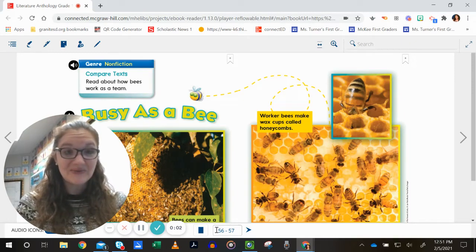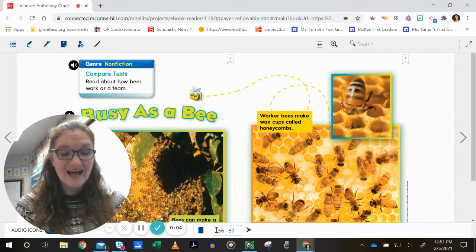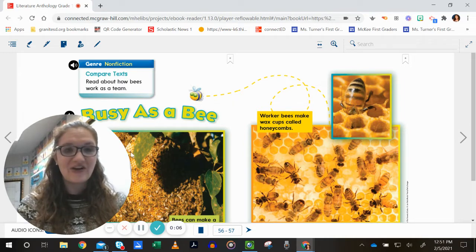Hey, first graders. We are going to read the story Busy as a Bee. If you look at the top, you see the genre is non-fiction.